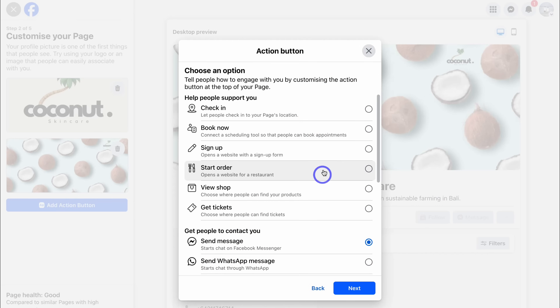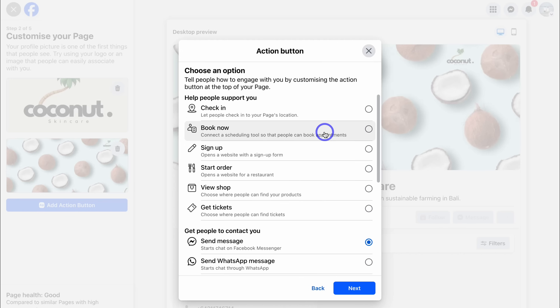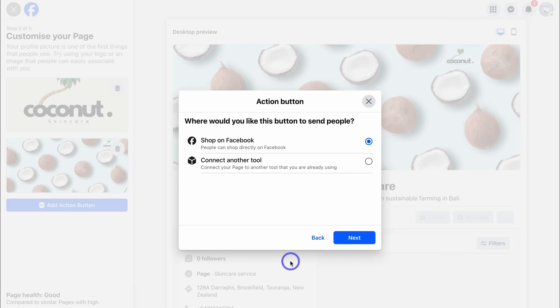This is where you can add a specific action button to your Facebook page. Ask yourself: what do you want your page visitors to do when they land on your page? Do you want them to book an appointment, sign up to a form, start an order, view products, or buy tickets? You can also add a contact button via Facebook Messenger or WhatsApp, allowing visitors to quickly contact you. Because I run an online store, I'll select View Shop. You can allow people to shop directly on Facebook or connect another platform. If you're interested in learning more about Facebook Shop, I'll add a tutorial in the description.